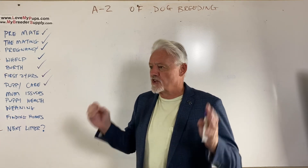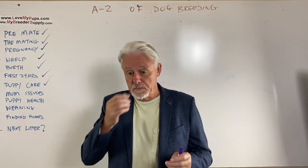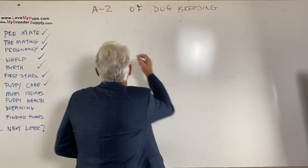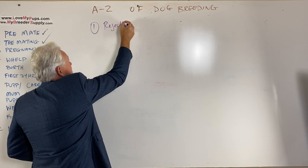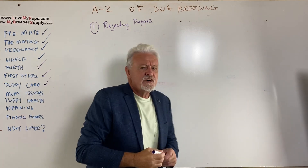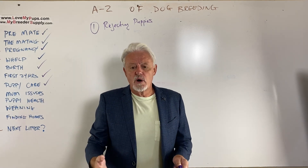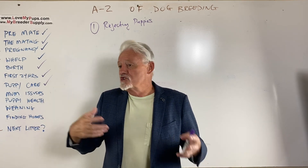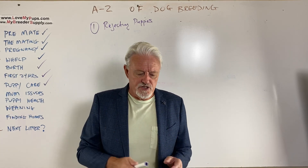Let's talk about the very first thing, which is you've come home or you've just had babies and you're introducing babies to mum and she's rejecting them. So that's the very first problem we're going to address — rejecting puppies. This is a more common thing with young dogs and C-sections as opposed to natural whelps. With natural whelps, mum's been part of the whole process, she's seen the dogs coming out of her, she's not drugged up. It's fairly unusual to see rejection issues in those situations.